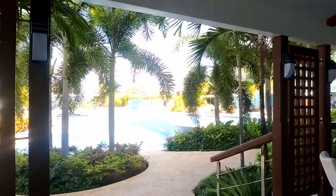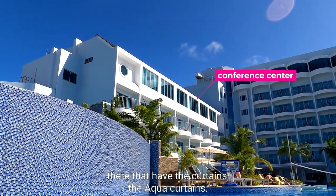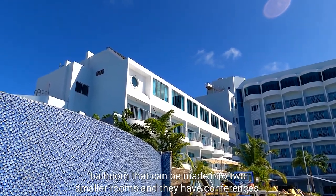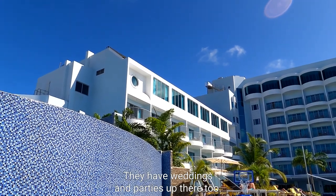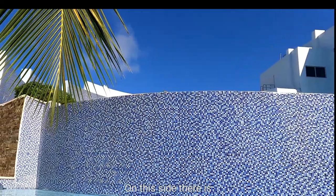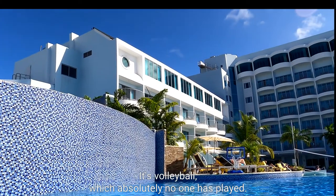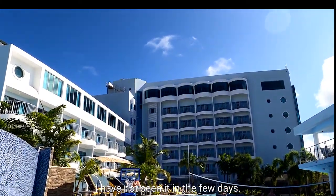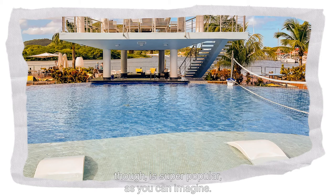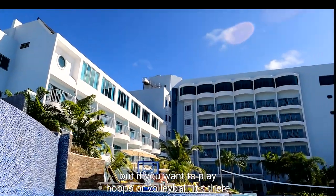It is also a conference center. You can see the rooms up on top with the aqua curtains — that's a giant ballroom that can be made into two smaller rooms. They have conferences, weddings, and parties up there too. On this side there is a private cabana area which I'll show you later. There's volleyball, which absolutely no one is playing — I haven't seen anyone play in the few days I've been here. The swim-up bar, though, is super popular as you can imagine. I think people come here to chill, but if you want to play hoops or volleyball it's there.